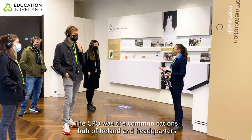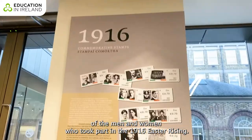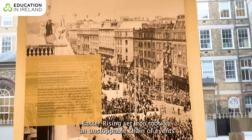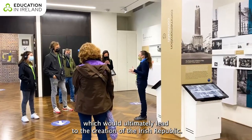The GPO was the communications hub of Ireland and headquarters of the men and women who took part in the 1916 Easter Rising. The historic and tumultuous Easter Rising set into motion an unstoppable chain of events, which would ultimately lead to the creation of the Irish Republic.